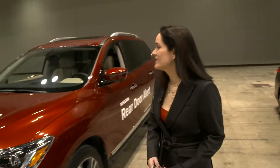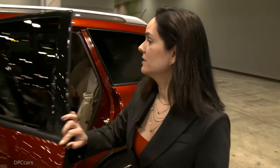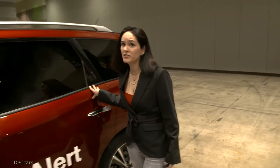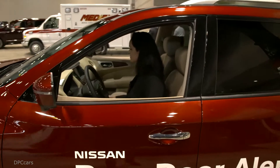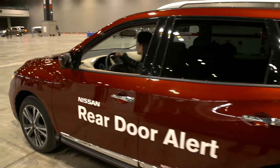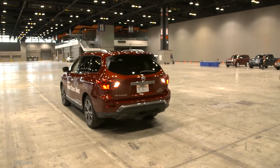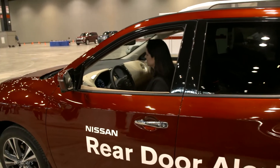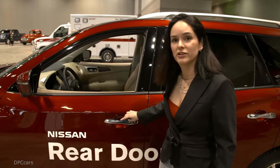Do you want me to demonstrate? Okay, follow me. So basically you approach your car, open your rear door and load and secure your precious cargo. Then you close the rear door and go about your commute. Then you get to your destination and usually one's in a hurry and you lock the car and you walk away.